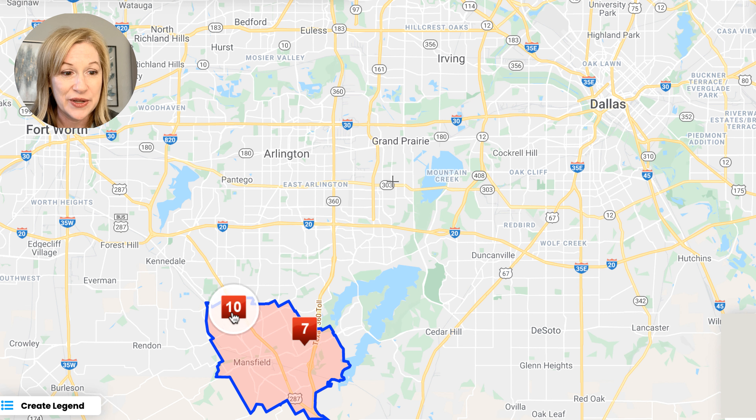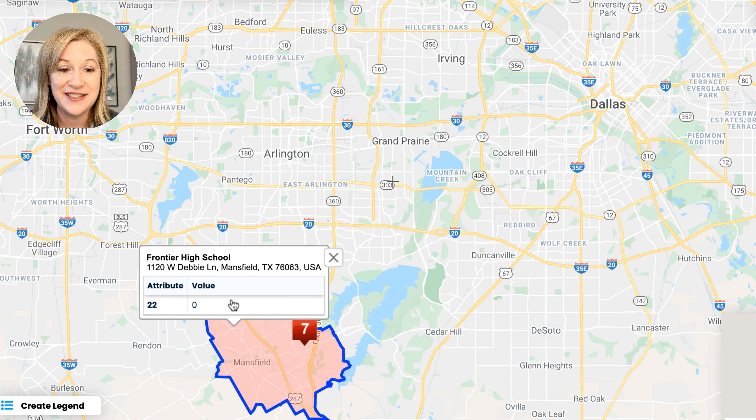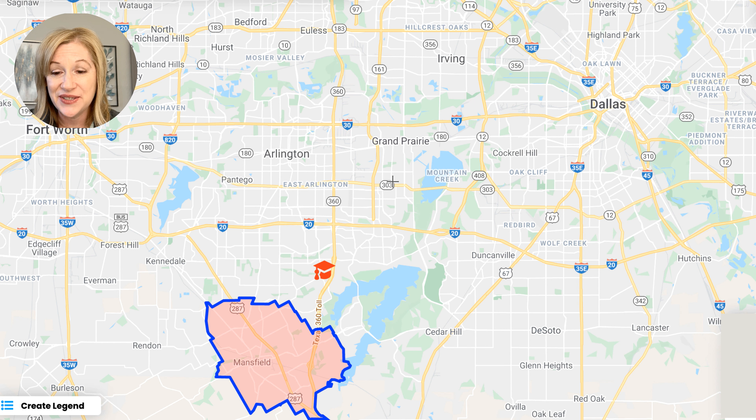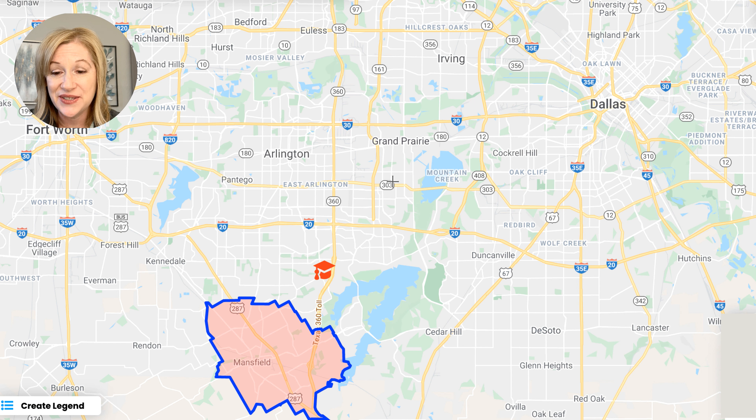Looking at high schools: scoring a 10 out of 10 is Frontier High School. This is a fantastic school — very small, really low teacher-to-student ratio. So very enviable — definitely Frontier High School at 10 out of 10. And then we have Mansfield High School scoring a 7 out of 10. You have more high schools than that, but these are the highest-scoring ones.